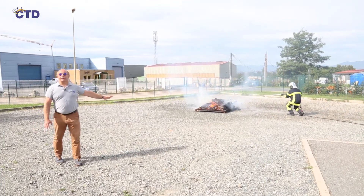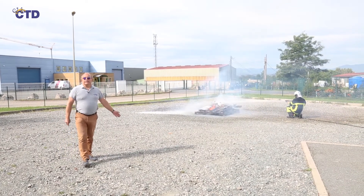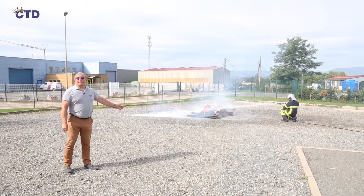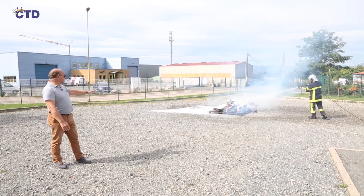Then the firefighter switches to the foam position on the lance and begins the extinction. This very compact foam begins to suffocate the hearth and covers it with foam, allowing it to be extinguished.